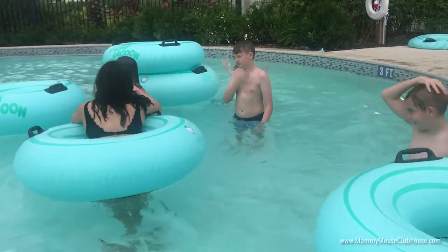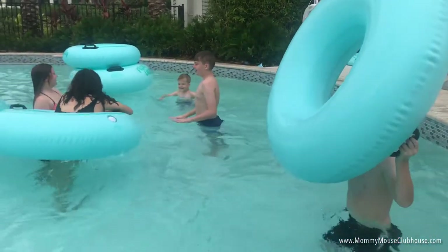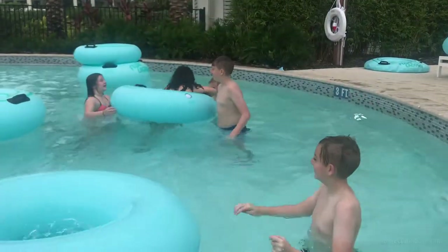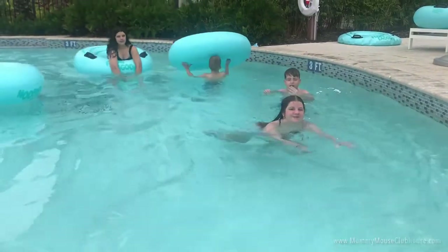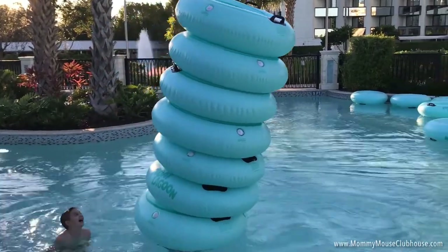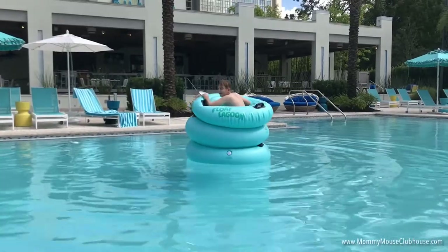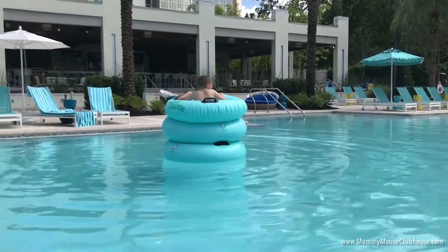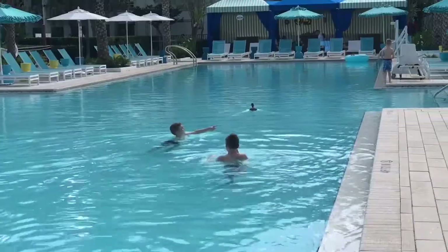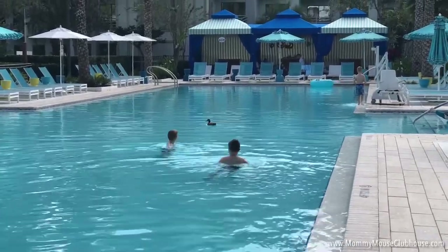My kids spent the majority of their time in the lazy river, and I don't blame them. It was a blast. The pool and lazy river were so much fun, even the ducks decided to join us.